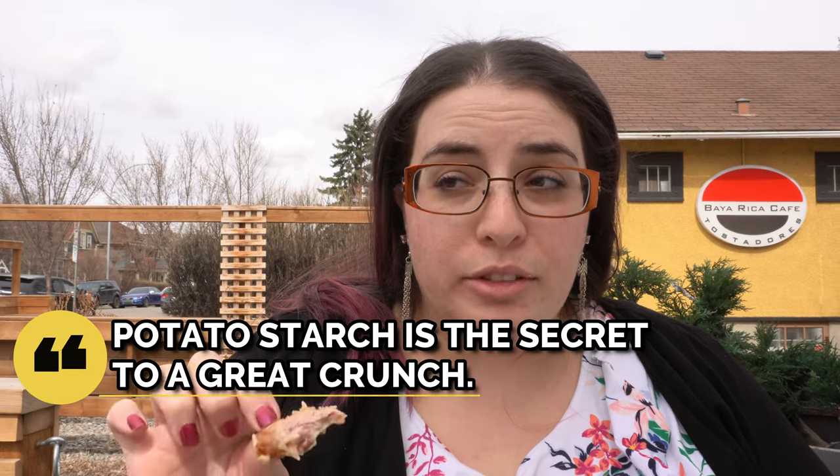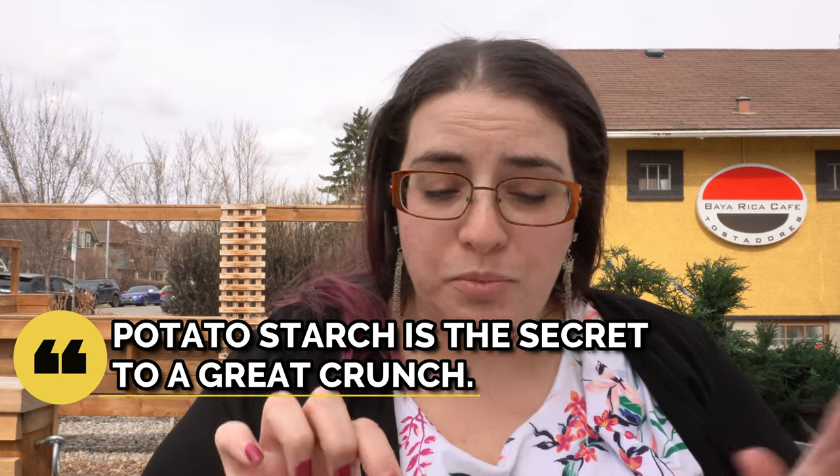Okay, here we go — chicken karaage. Wow. Yeah. That flavor. And the most perfect crunch ever. Like, wow.